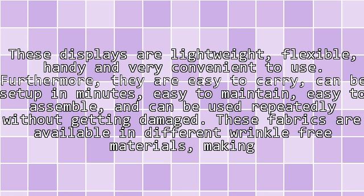Benefit 3 — A good choice to make: these displays are lightweight, flexible, handy and very convenient to use. Furthermore, they are easy to carry, can be set up in minutes, easy to maintain, easy to assemble, and can be used repeatedly without getting damaged. These fabrics are available in different wrinkle-free materials, making it easy and trouble-free to store them anywhere you want.